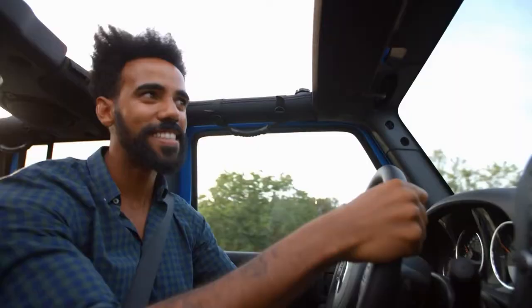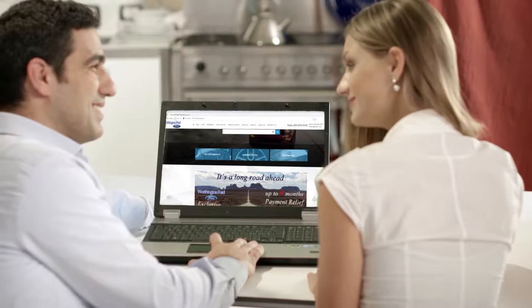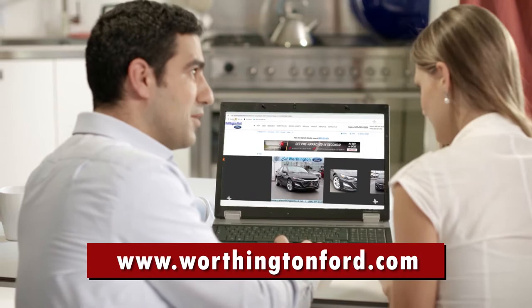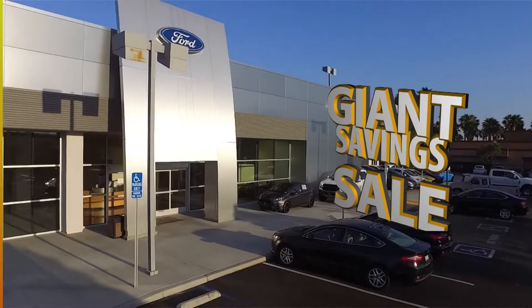We have the largest selection of pre-owned cars and trucks in town. And when you visit WorthingtonFord.com, you can find the perfect vehicle, work out the financing, even arrange a test drive entirely online. So choose from the giant selection and enjoy the giant savings during the giant used car sale at Giant Worthington Ford in Long Beach. Come down the 405 freeway to Bellflower Boulevard and find us online at WorthingtonFord.com.